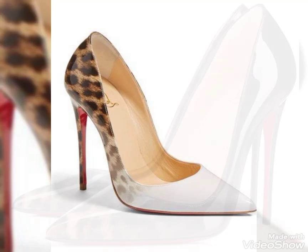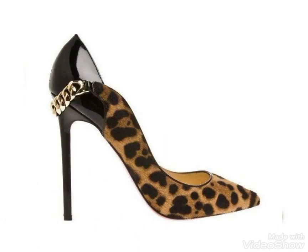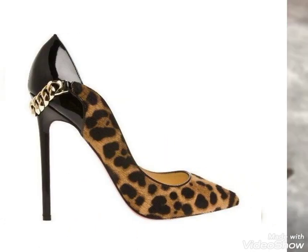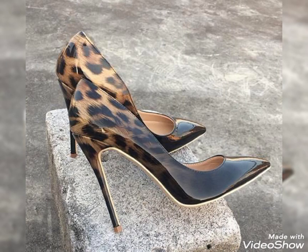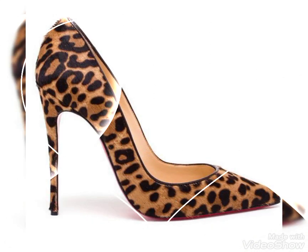Hello friends, welcome back to my YouTube channel Fashions a Treat. How are you all? I hope you guys will be fine and enjoying the best condition of health. So friends, today I'm back again with a new video. I'm showing you the most stunning and gorgeous collection of brick and leather pointy toe high-heel pumps.